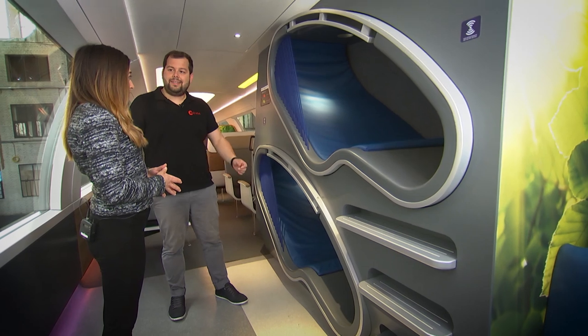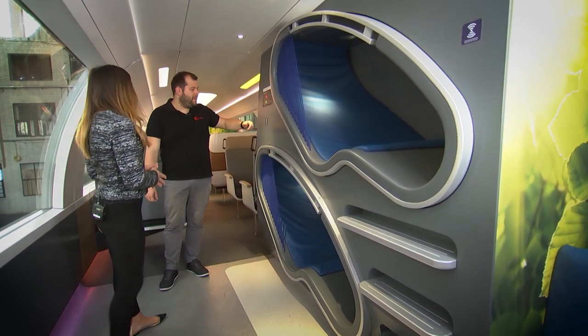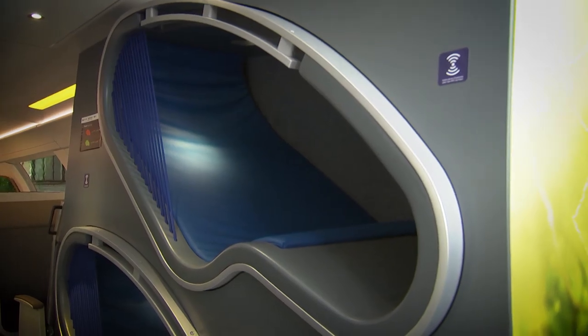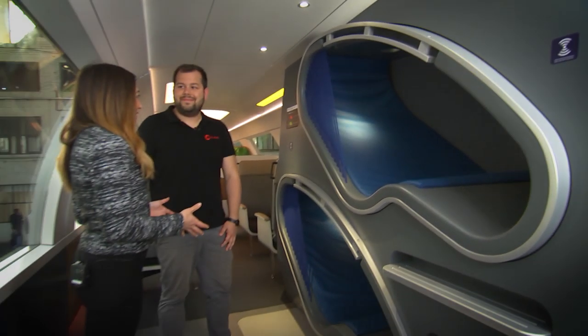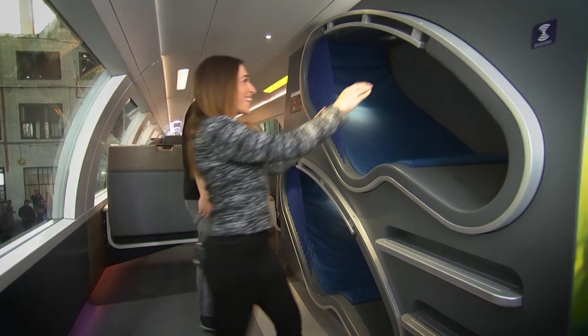And do passengers book this? Yes, exactly. You can book it via your app or if you see this NFC chip, just put your mobile phone against it and then you can book it. You will see it on the display and just step inside. All right, well, that sounds pretty good to me. I think I'm going to take a nap. Yes, do that. Enjoy your ride. Thank you.